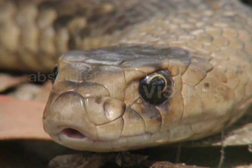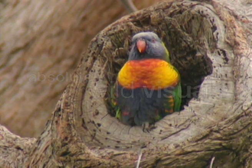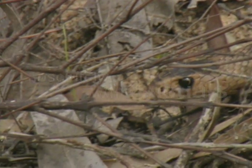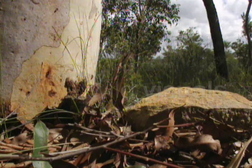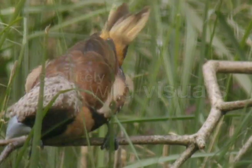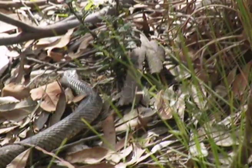The eastern brown has quite short fangs, but its speed and aggression make it a highly efficient hunter. Its venom is also extremely toxic and contains the most deadly neurotoxin found in any land snake.